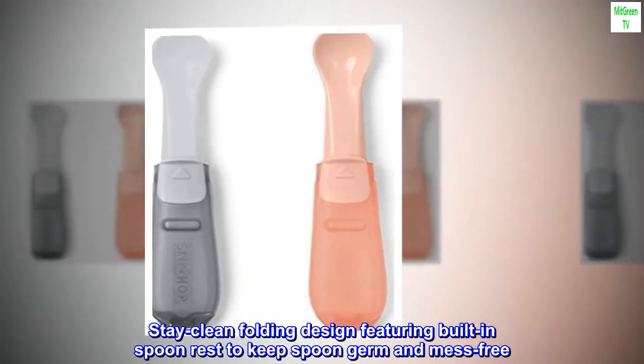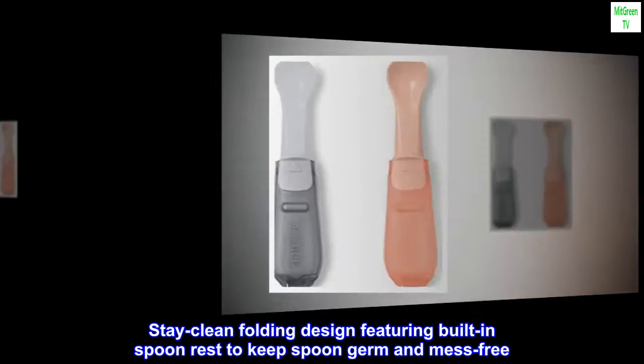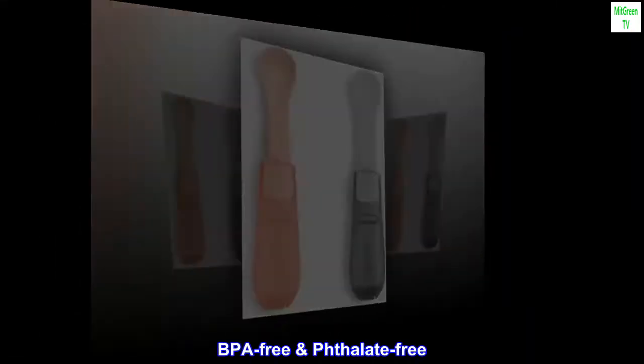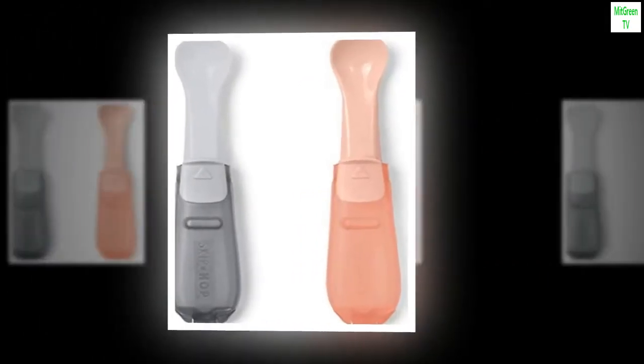We also included a built-in spoon rest for germ and mess-free feeding. Stay-clean folding design featuring built-in spoon rest to keep spoon germ and mess-free. Set includes two spoons. BPA-free, phthalate-free. Skip Hop Easy-Fold Travel Spoons.